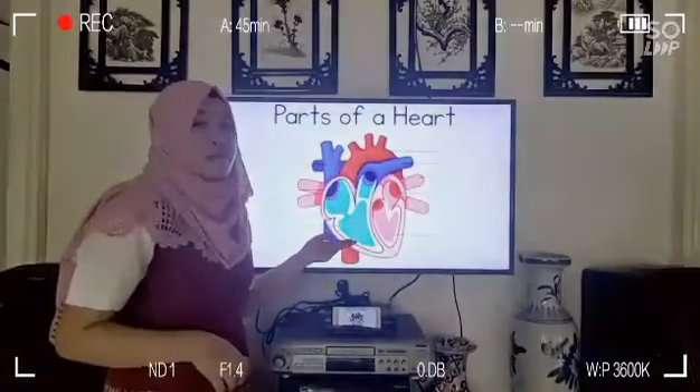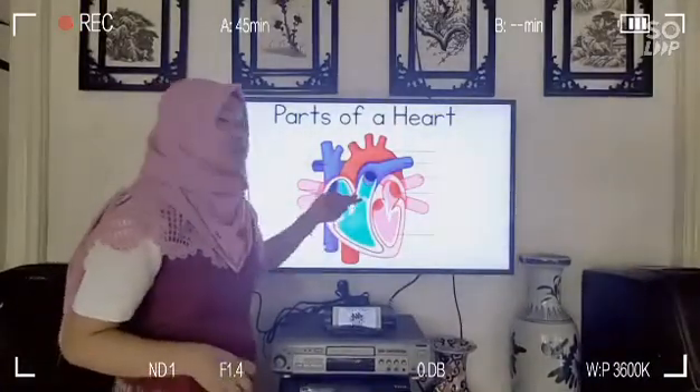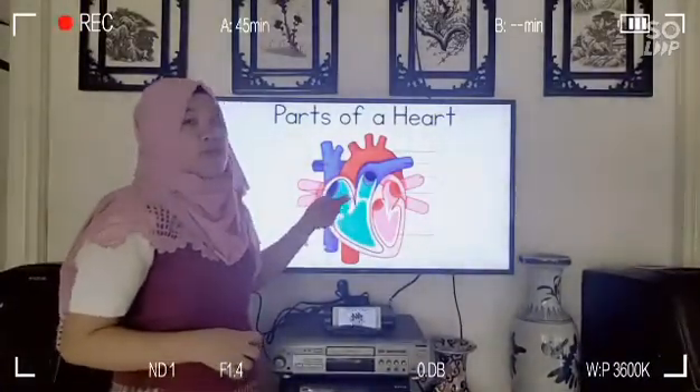It is then pumped by the right ventricles, passes through the pulmonary valve, and will exit to the pulmonary artery. And that's how our heart works.